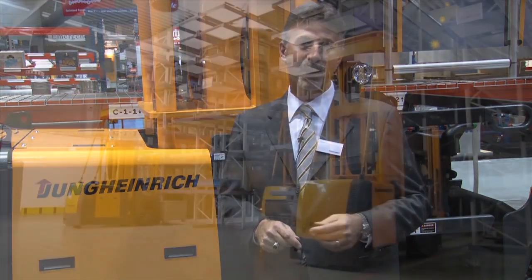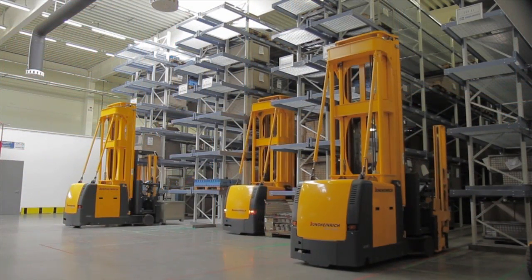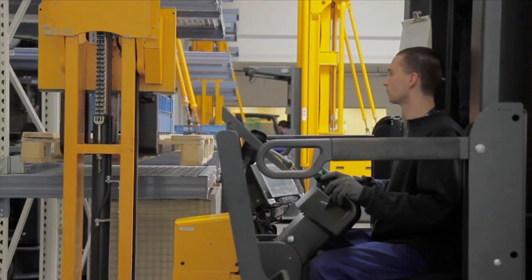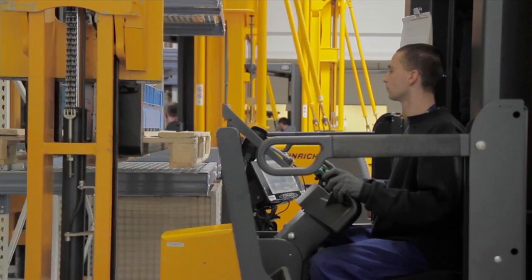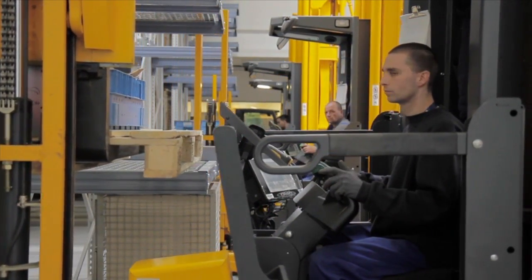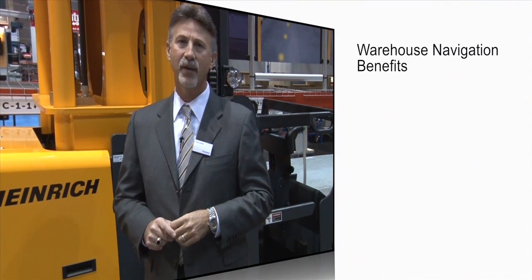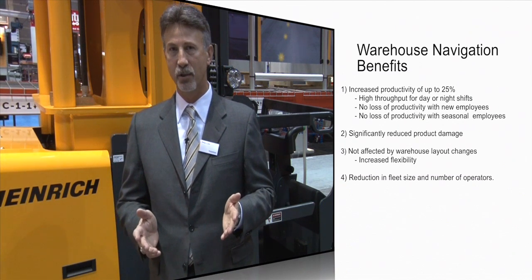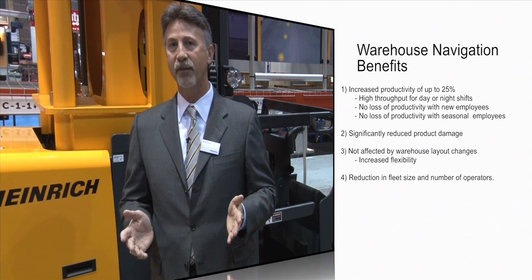For applications that may have seasonal or temporary lift truck operators, there is no need to worry about loss of productivity when a new operator starts in the warehouse. Warehouse Navigation will ensure that they operate the trucks as productively as an experienced operator. Let's recap how Warehouse Navigation can help a customer meet productivity goals in their warehouse. First, productivity gains of up to 25% — and remember, this is regardless of who's operating the truck, so you still see these gains with new staff.